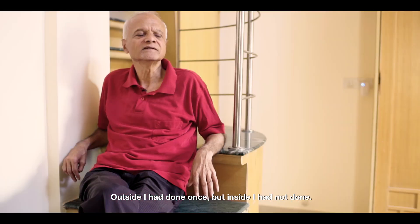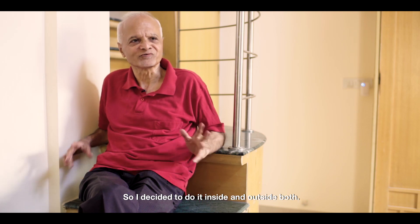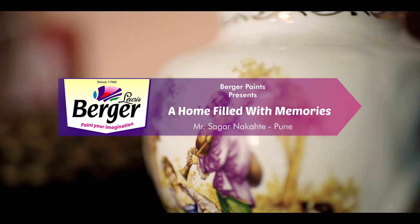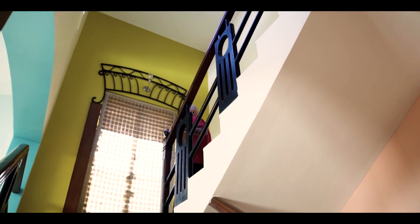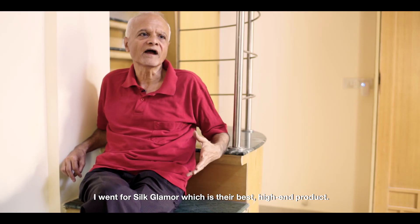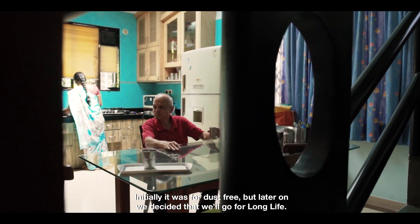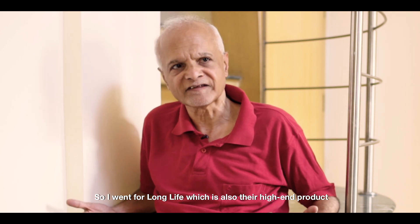Outside I had done it once but inside I have not done, so I decided to do it inside and outside both. I went for Silk Glamour, which is their best high-end product. Initially it was for dust-free, but later on we decided we will go for Long Life, which is also their highest-end product.